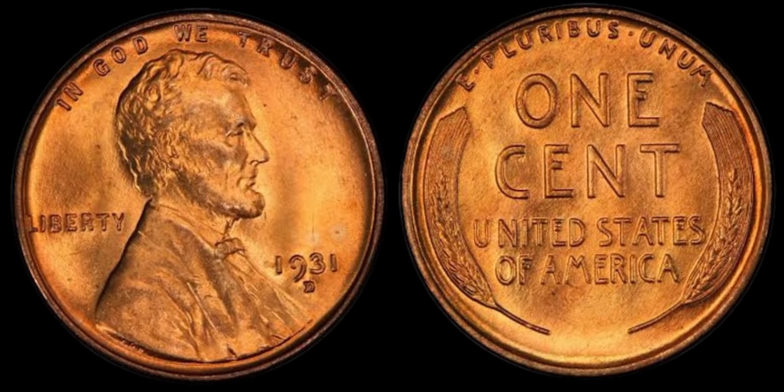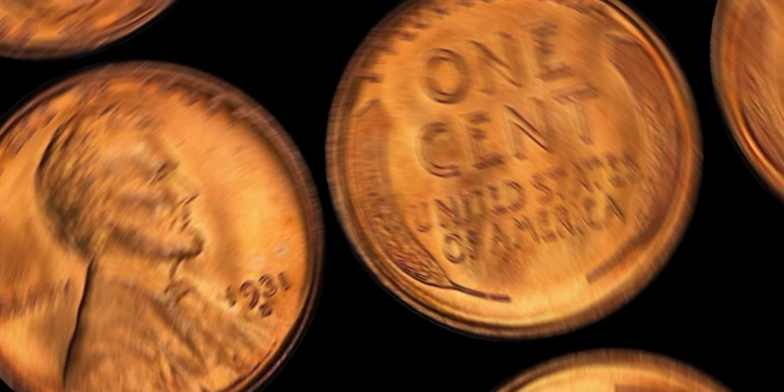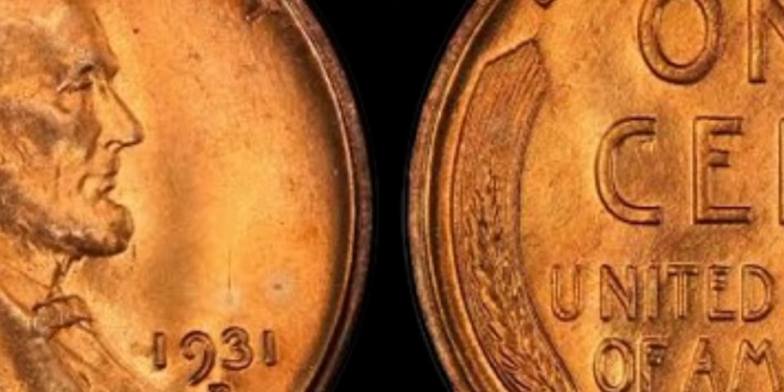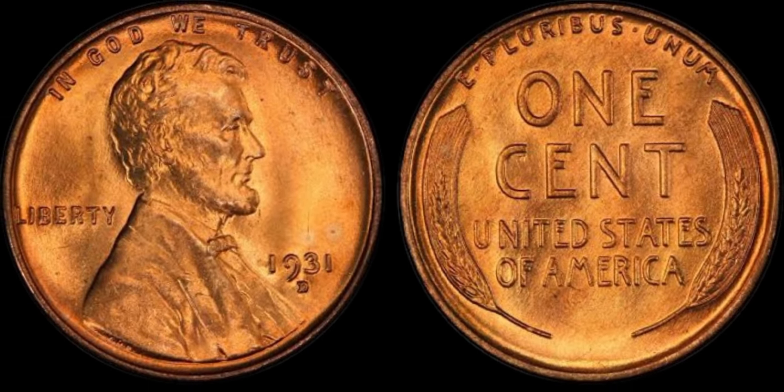Additionally, the condition of the coin also plays a significant role in determining its value. A well-preserved 1931 Lincoln penny in mint condition can fetch a much higher price than one that is heavily worn or damaged.